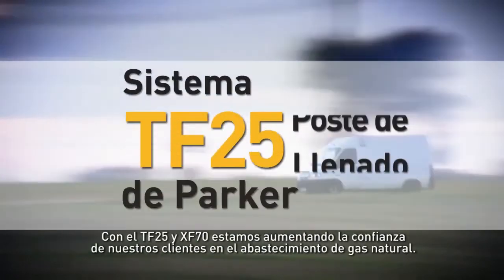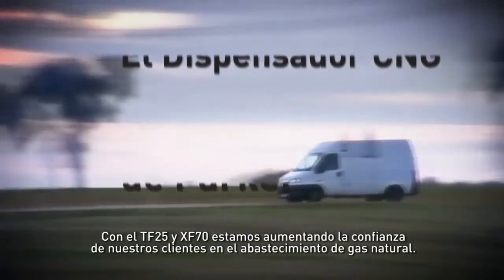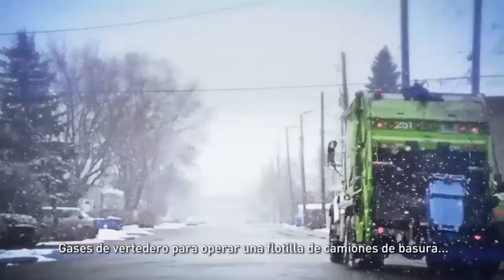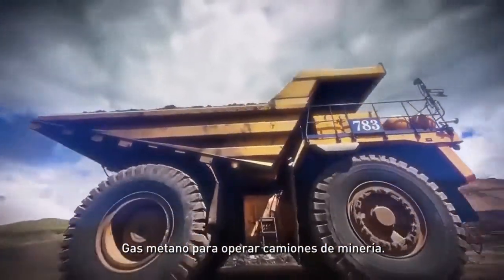With TF25 and XF70, we are increasing the confidence of our customers in fueling natural gas. We partner in new avenues such as biogas to fuel farm vehicles, landfill gas to run a fleet of garbage trucks, and syngas methane to run mining trucks.